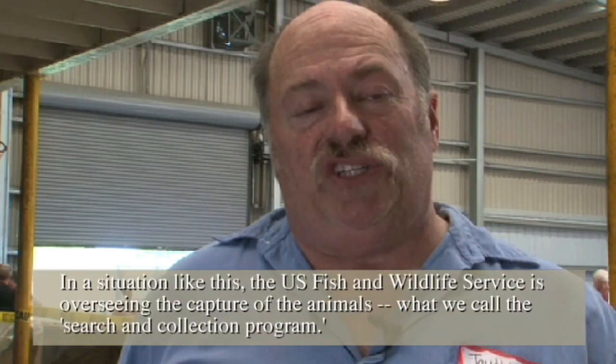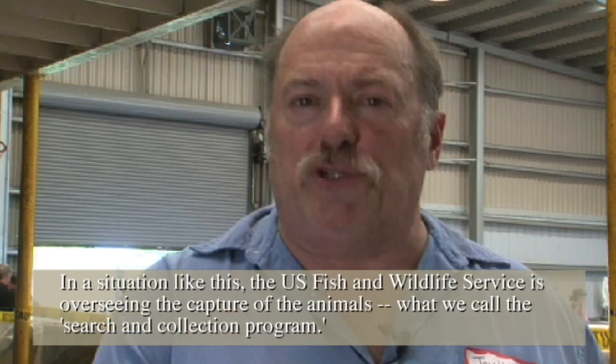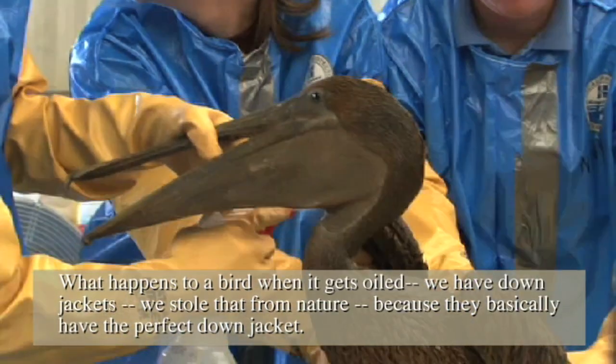In a situation like this, the U.S. Fish and Wildlife Service is overseeing the capture of the animals — what we call the search and collection program.